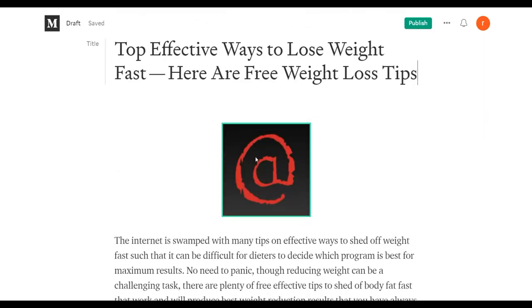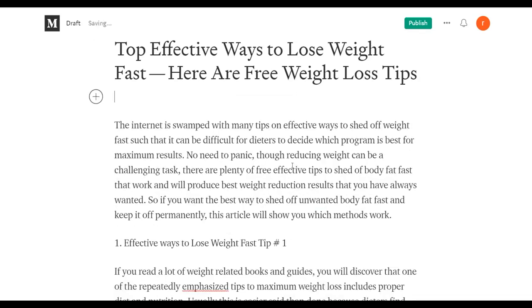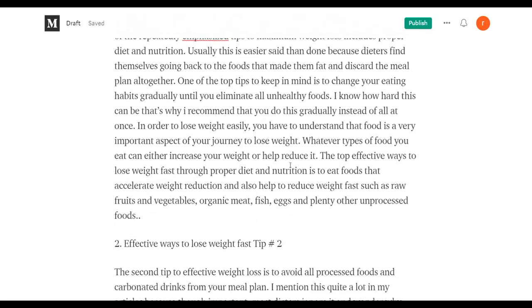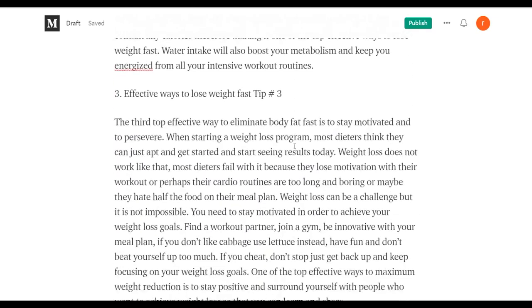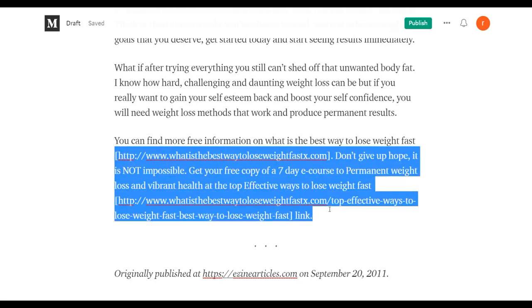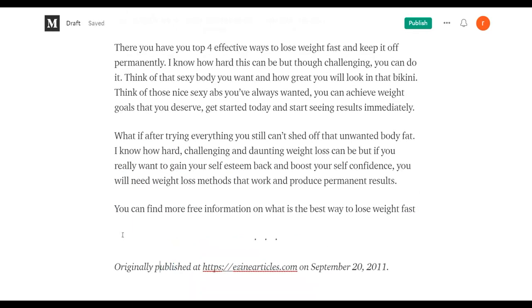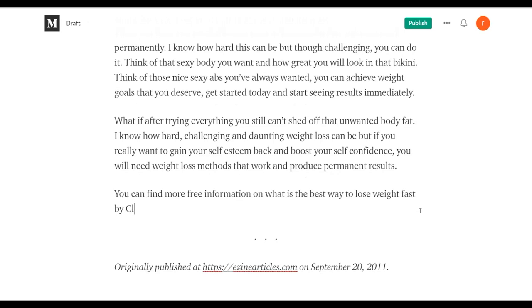Delete any unwanted images and include links back to your affiliate offer in the article. Add multiple affiliate links throughout, so anyone reading the article can go back to your affiliate offer. At the end of the article, add a call to action — something like 'by clicking here you're going to learn the best method to lose weight fast' — and link that to your affiliate link.